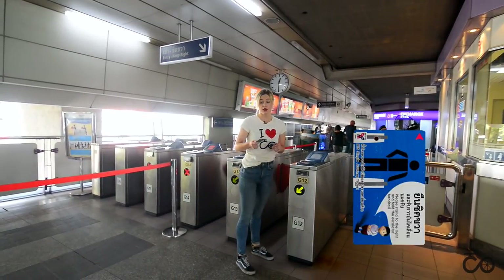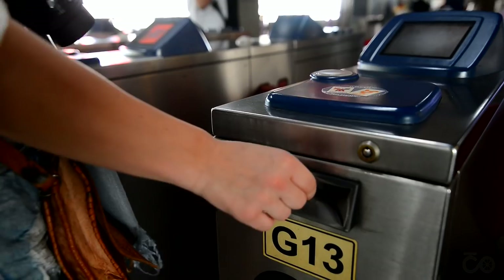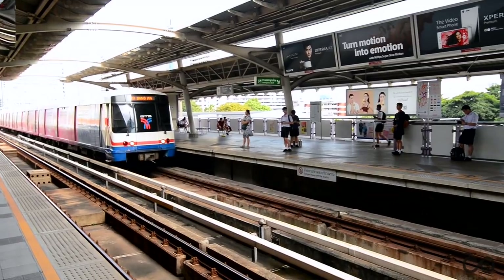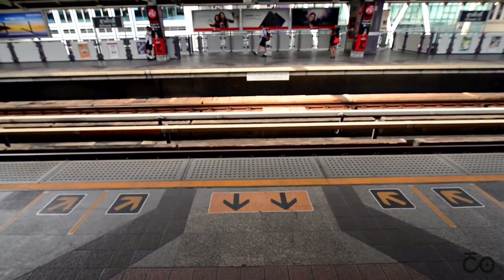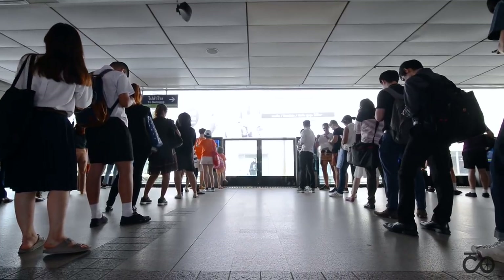Before you get in, look for the triangle on the ticket, because this is the right way to insert it. Hold onto your ticket, because you will need it to get out. When you're waiting for the train, wait at the spot with the arrows. Leave the arrows coming out of the train free, and let the people get out before you get in. Thais are very respectful to each other, and the lines are almost always perfectly lined up.